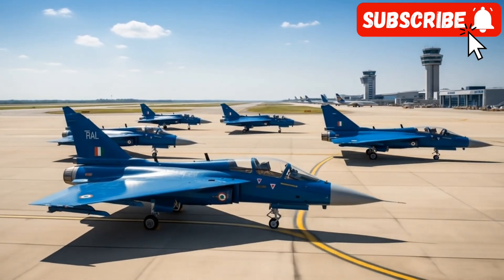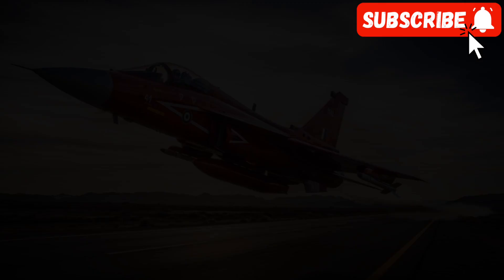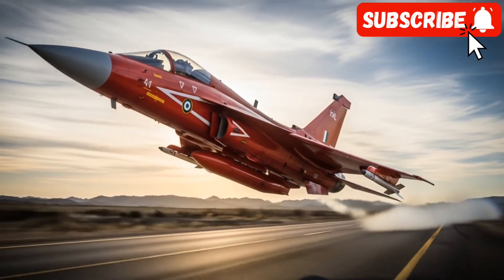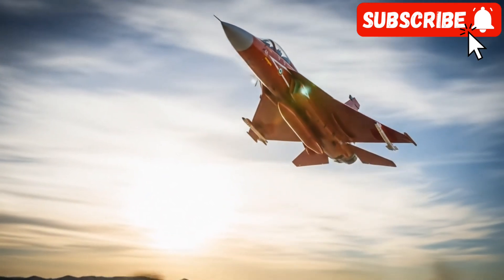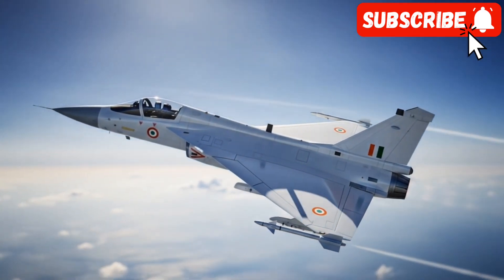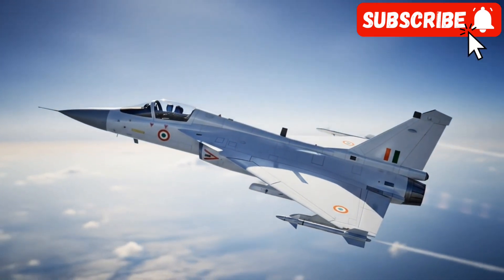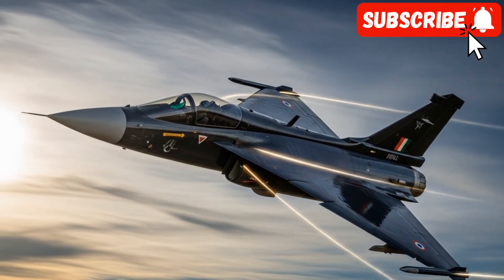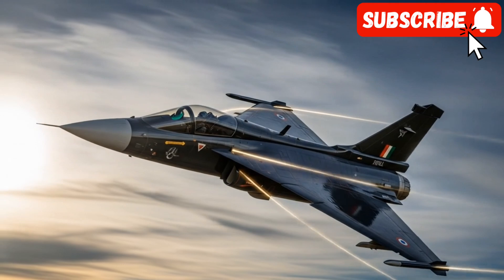Power and performance — the heart of the beast. At the heart of the Tejas MK2's enhanced performance is its new engine. It is slated to be powered by the General Electric F414 GE INS6 afterburning turbofan engine — the same power plant used by the American F-18 Super Hornet — and offers a massive thrust upgrade over the MK1's engine.